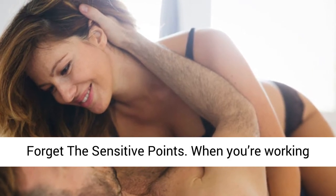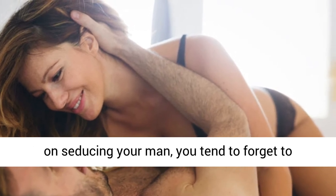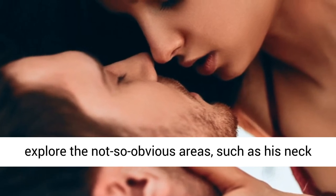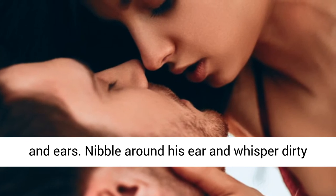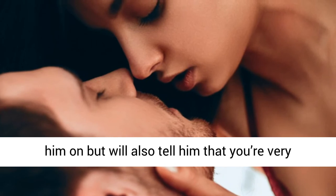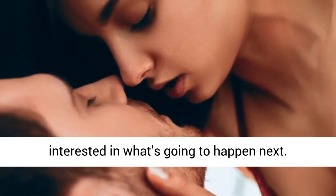Number 5: Don't forget the sensitive points. When you're working on seducing your man, you tend to forget to explore the not so obvious areas, such as his neck and ears. Nibble around his ear and whisper dirty things while you're at it. It will not only turn him on but will also tell him that you're very interested in what's going to happen next.